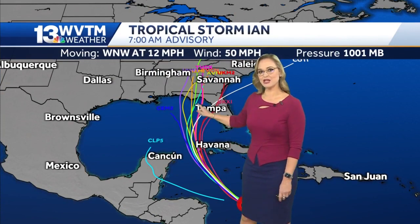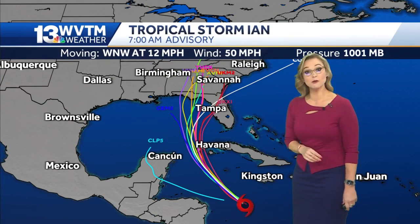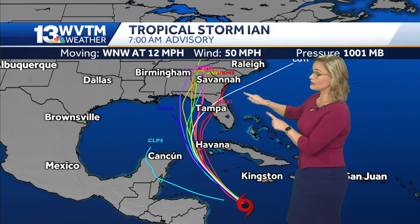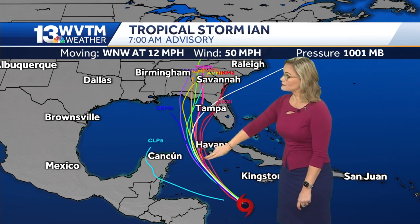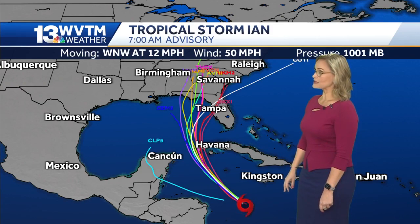By Friday, the latest animation has Ian making landfall around the Big Bend region of Florida early Friday morning. Forecast models at this run still have it making that trek potentially a little bit more into areas between Cancun and Havana, into Tampa Bay, possibly as we head towards Tuesday and Wednesday.